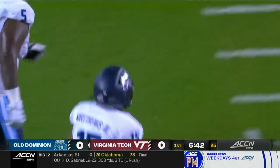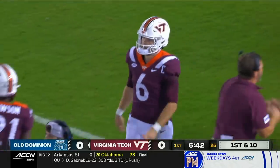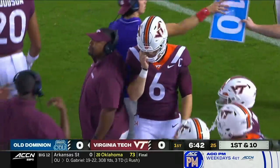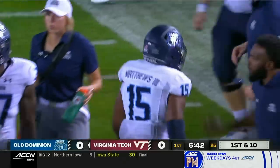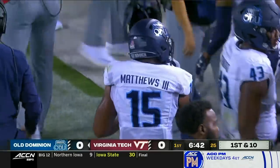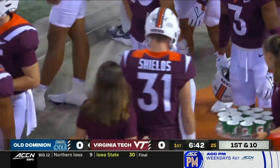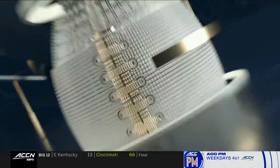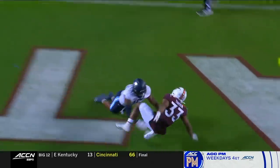Jaleel Taylor, who transferred from Carolina — Wayne Matthews got in the throwing lane of Grant Wells. I think Grant Wells misses one here, tries to work to his left. It's a missed opportunity for Virginia Tech because they were really rolling. Old Dominion backed up to its two — Hokies knocked on the door, Monarchs wouldn't let them in. Still scoreless in Blacksburg.